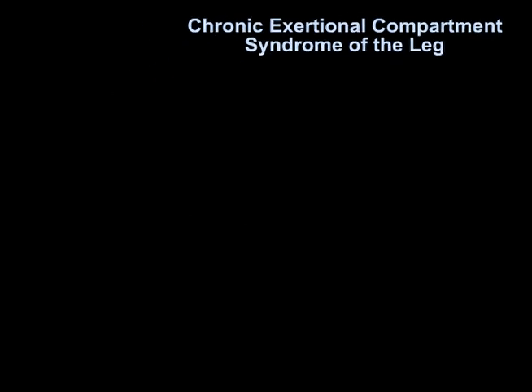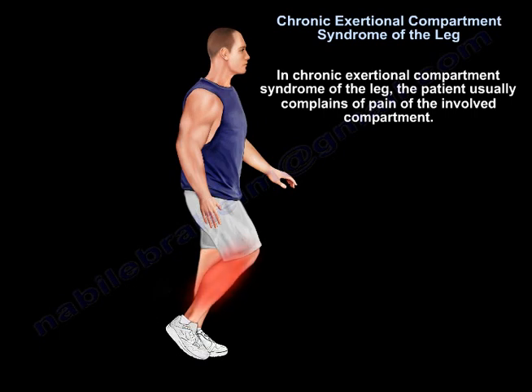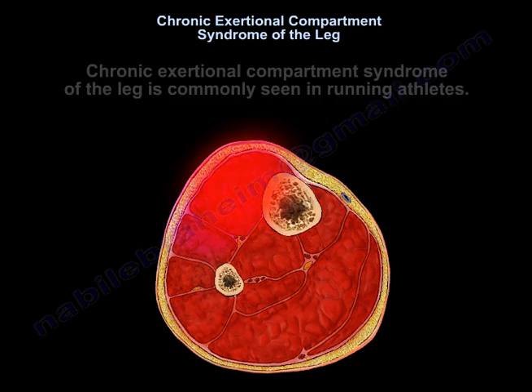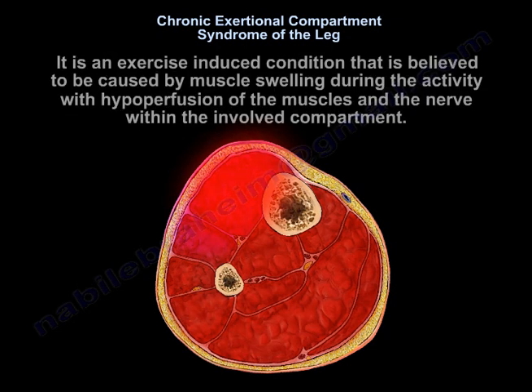Chronic Exertional Compartment Syndrome of the Leg. In Chronic Exertional Compartment Syndrome of the Leg, the patient usually complains of pain of the involved compartment. It is commonly seen in running athletes. It is an exercise-induced condition believed to be caused by muscle swelling during activity with hypoperfusion of the muscles and the nerve within the involved compartment.